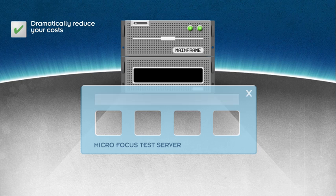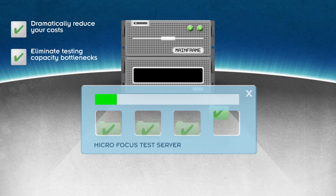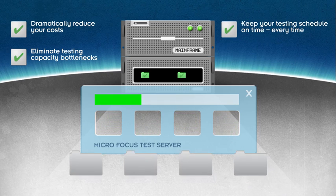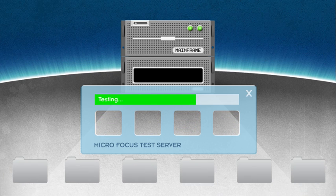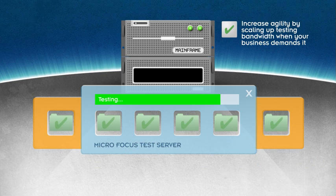Dramatically reduce your costs. Eliminate testing capacity bottlenecks. Keep your testing schedule on time, every time. Deliver quality application services fast. Increase agility by scaling up testing bandwidth when your business demands it.